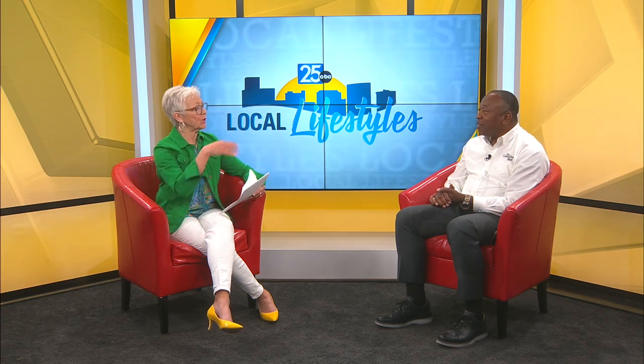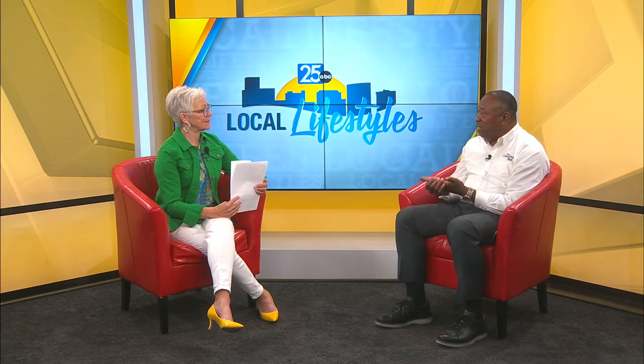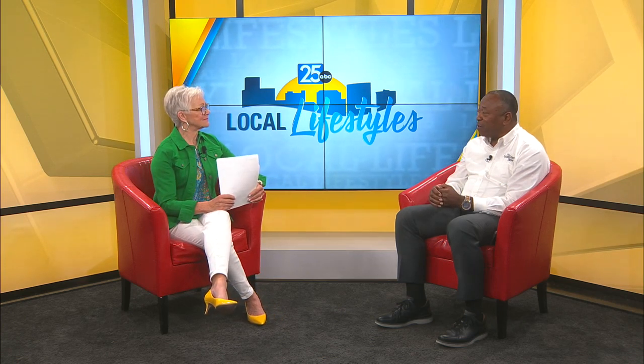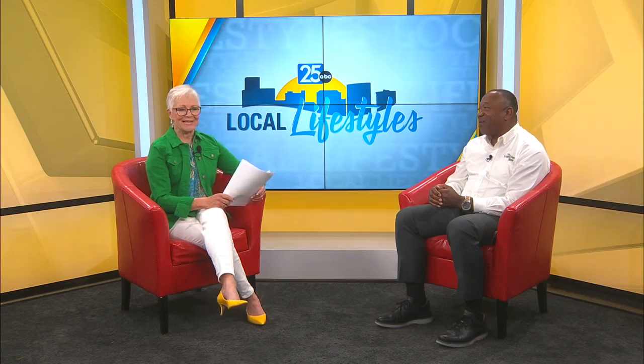Do you have a website where people can learn more? Absolutely. They can go to www.goodfeet.com, where they can actually schedule their own appointment, and when they come in, we'll have an expert fitter waiting to serve them well. Well-trained people to help you out. Nice to see you, Rick. Likewise, thanks Angie.